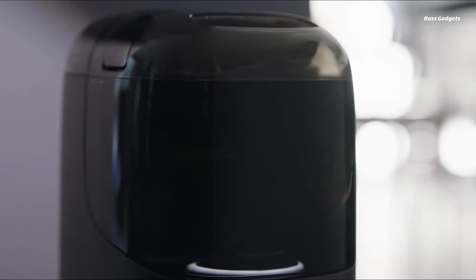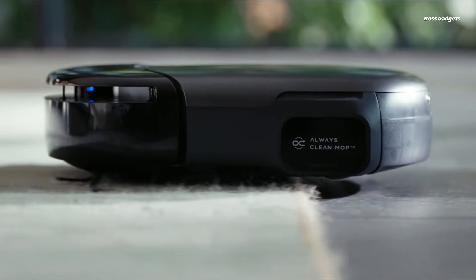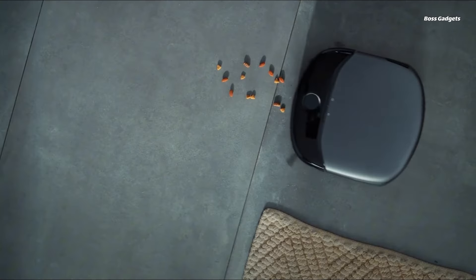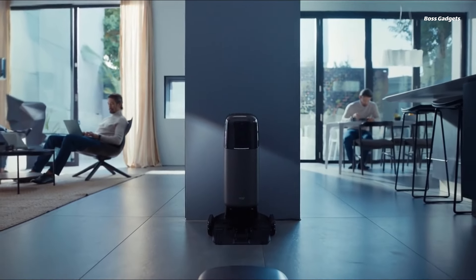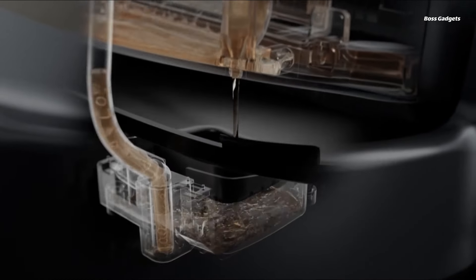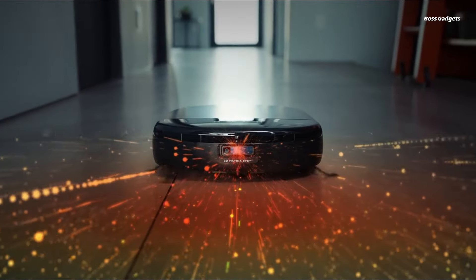Revolutionize your cleaning routine with the groundbreaking Eufy S1 Pro, the world's first all-in-one floor washing robot vacuum. This intelligent cleaning system combines powerful vacuuming with innovative mopping technology to deliver a new standard of cleanliness. At its core is the self-cleaning turbo wash roller mop, which spins at 170 rpm to lift embedded dirt and grime that ordinary mops simply can't reach. As it cleans, dirty water is continuously extracted and replaced with fresh solution for streak-free floors.